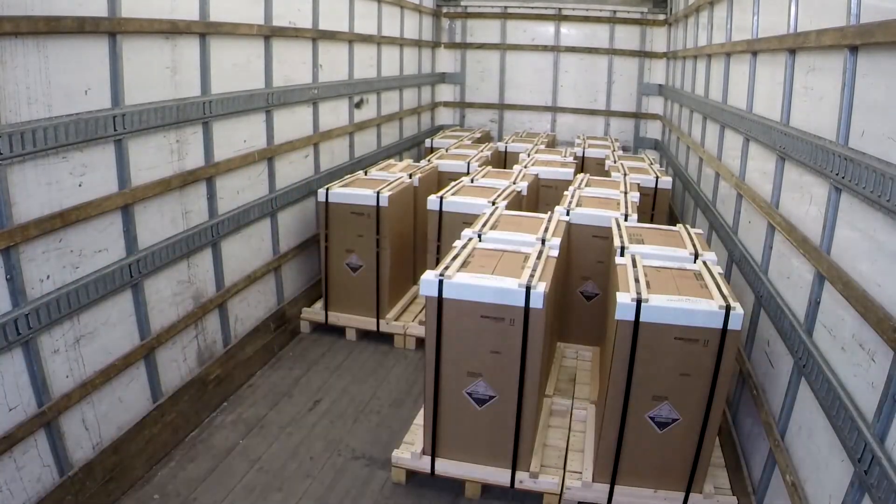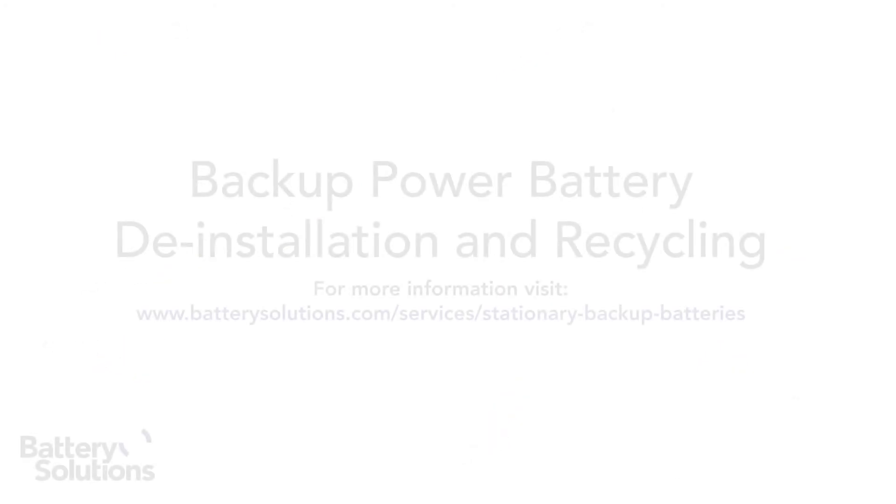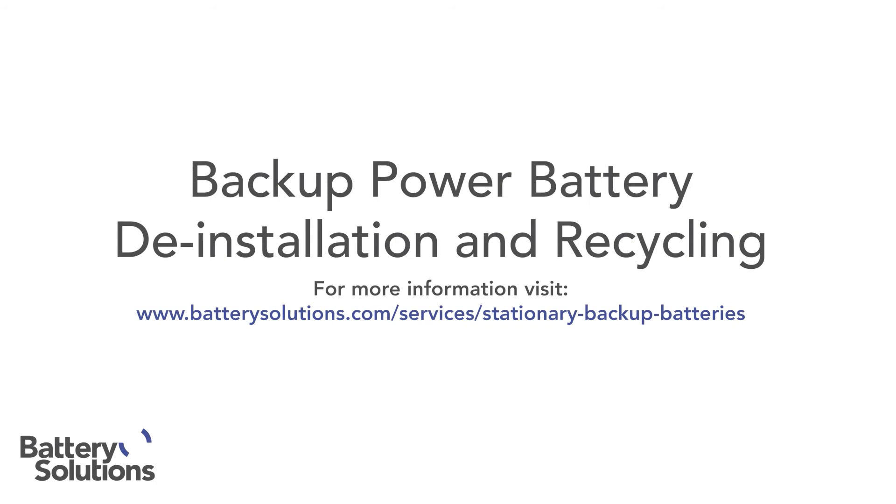Whether your lead-acid batteries power telecommunication, utilities, switchgear, data centers, or even a cell tower far up a mountain, we have the experience and expertise to offer you full service battery recycling. For more information about lead-acid battery recycling, visit Batterysolutions.com.